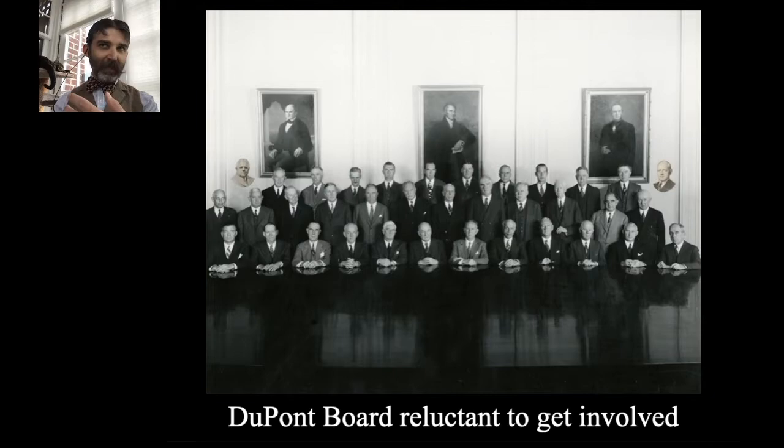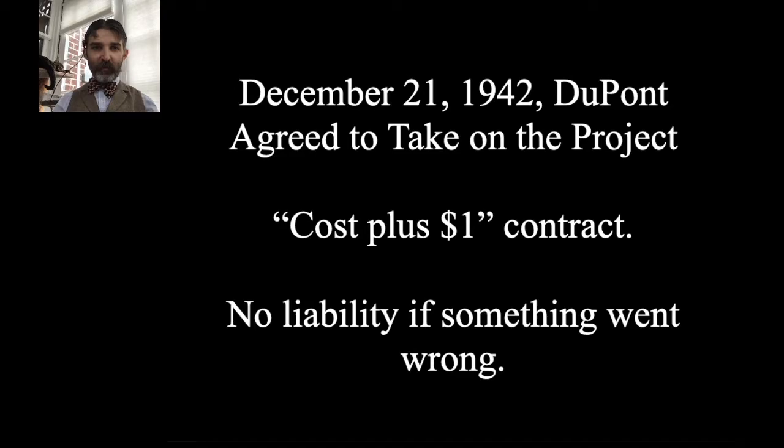After a lot of negotiations, DuPont relented. On December 21st, 1942, they agreed to take on the Manhattan Project work with a couple of stipulations. One was a cost plus one dollar contract — just before WWII, DuPont had been accused of profiteering off of World War I through the Nye Committee hearings in the mid-1930s and took a major public relations hit. So they insisted any government work be a cost plus one dollar contract, meaning DuPont would get paid exactly what it cost to build, operate, and maintain the project, plus only one dollar profit.